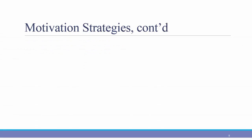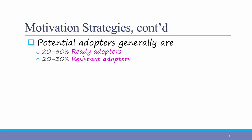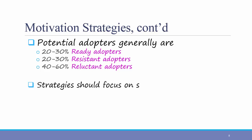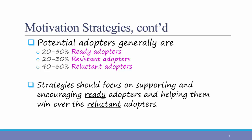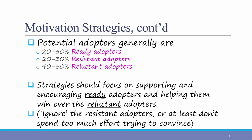It's important to understand the various types of potential users of a system. In most cases, potential adopters are generally 20-30% ready adopters — people who already from the get-go understand the need and benefit of the new system and are ready to jump on board. At the same time, there's usually the same number of resistant adopters, people who drag their feet no matter what you tell them and really do not want to change. The largest group of potential adopters are the reluctant adopters, people who are somewhat apathetic and tend to go with the flow. If you enlist the ready adopters to influence the reluctant adopters, you're more likely to have success. Strategies should focus on supporting and encouraging those ready adopters and helping them win over the reluctant adopters. In all reality, a lot of times you just have to ignore the resistant adopters, or at least don't spend too much effort trying to convince someone who simply is not going to change their mind about the new system.